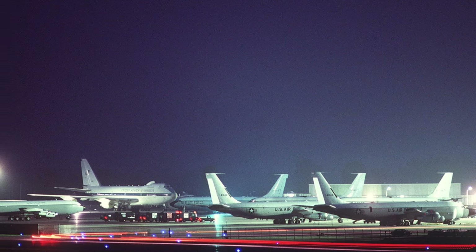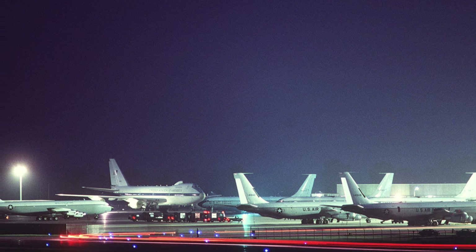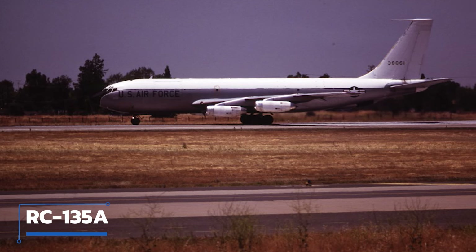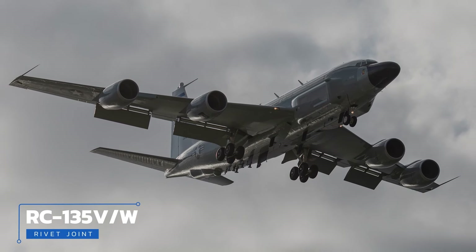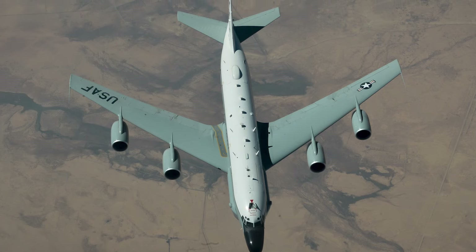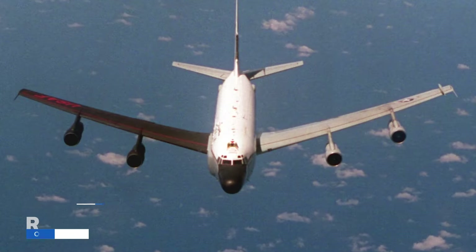The RC-135 designation refers to a family of planes rather than a specific model, with over 32 airframes and 14 different variants. Currently 22 planes are in the U.S. Air Force inventory. The original RC-135A, delivered in 1961, was used for photographic reconnaissance. The RC-135B was the first electronics intelligence gatherer. The best-known variant is the RC-135V/W Rivet Joint — an airborne signals intelligence (SIGINT) platform whose suite allows the crew to detect, identify, and geolocate signals throughout the electromagnetic spectrum and forward gathered information to a wide range of users.